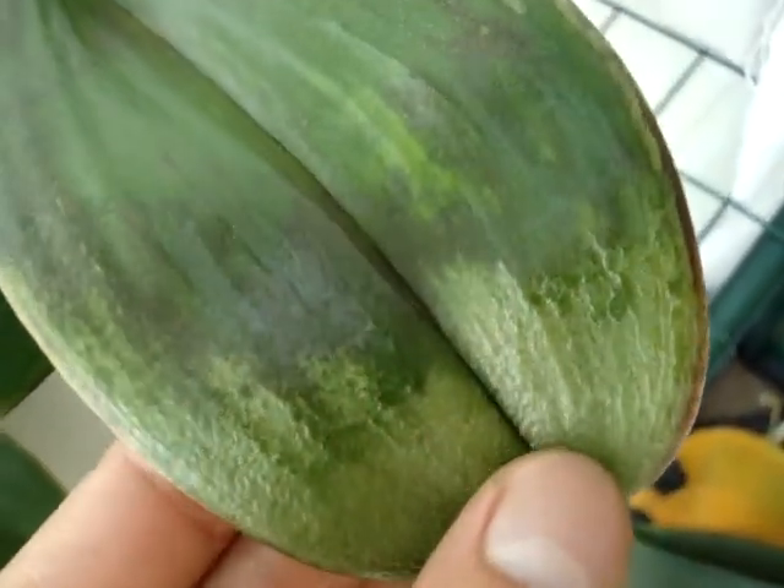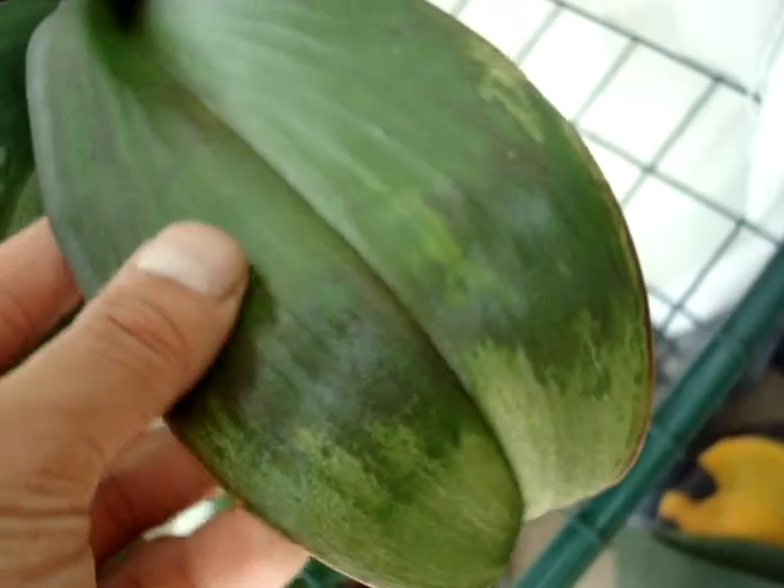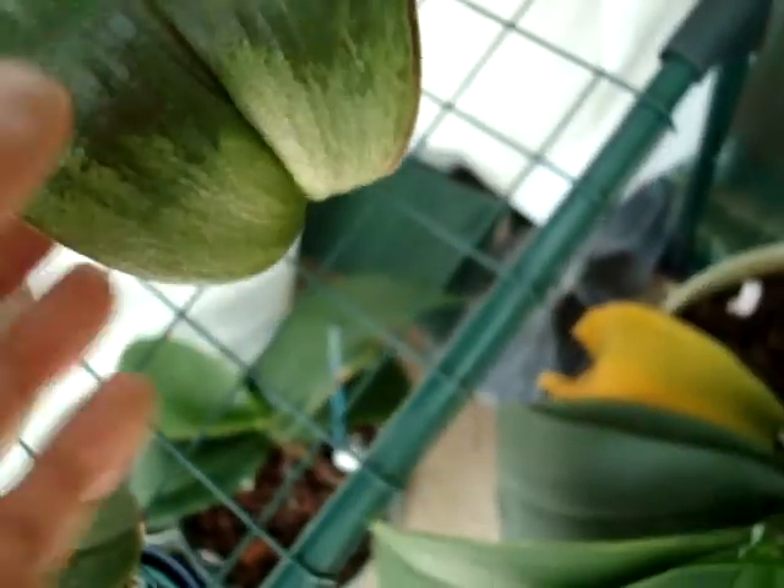This guy here got a bit of sunburn when we first moved into the greenhouse. I have to be a bit careful and watch this doesn't spread too much, otherwise I have to snip this leaf off, which is a shame because it's a new leaf. Just keep watching it and hope nothing much happens. And it's got another new leaf coming. This guy's never really had a good run — was sick when I got it and now it's done that. Anyway, I hope it will recover.